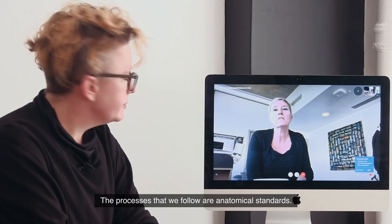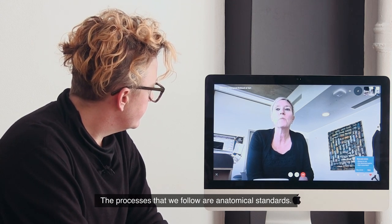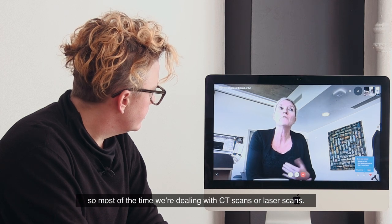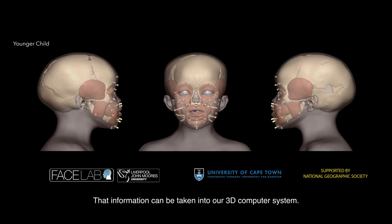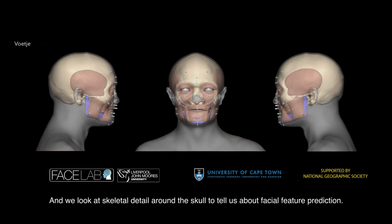The processes that we follow are anatomical standards. We use a digital process — a non-invasive digital process. Most of the time we're dealing with CT scans or laser scans, and that information can be taken into our 3D computer system.